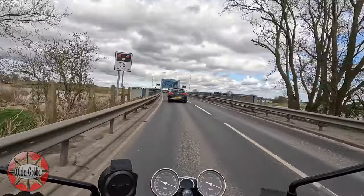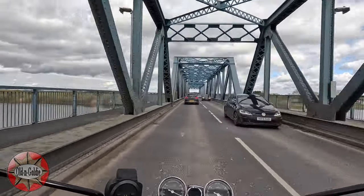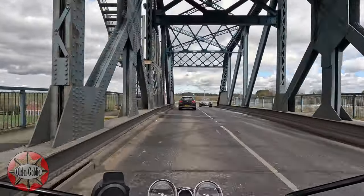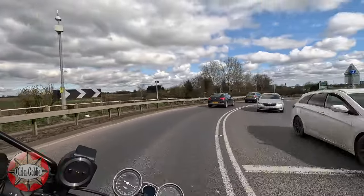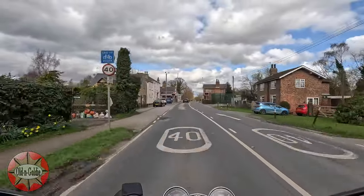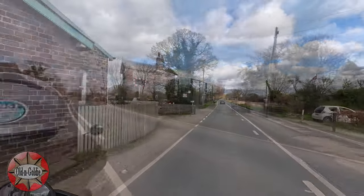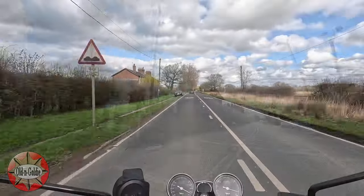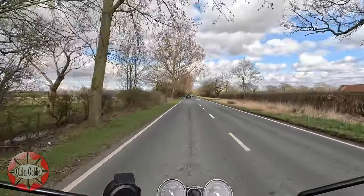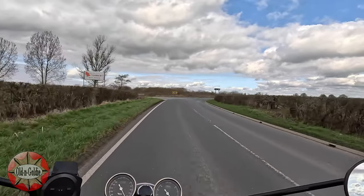We've travelled up through Airmyn and we're just about to cross over the River Ouse at the Booth Ferry Bridge — I always think this is an impressive structure. I've covered Howden in a previous video so I've skipped it this time. This is North Howden station; both the station building on the left and the signal box on the right are Grade 2 listed. The station buildings date from 1840 and were built for the Hull and Selby Railway; the signal box came a little later in 1873, by which time it was the North Eastern Railway.